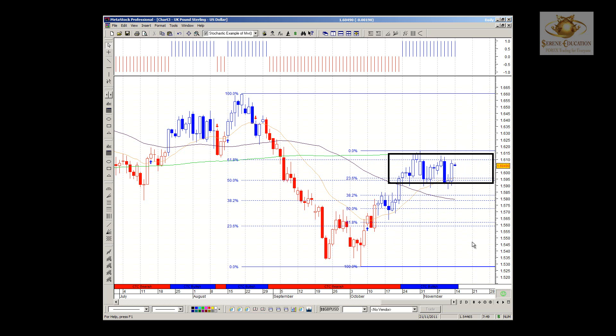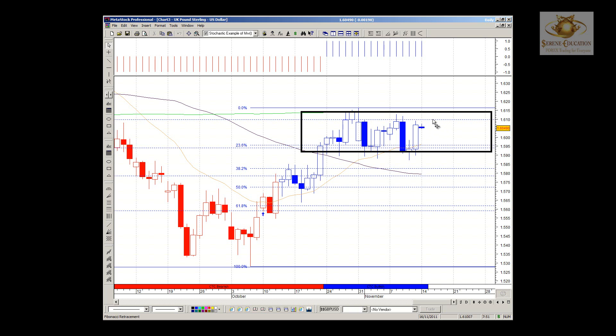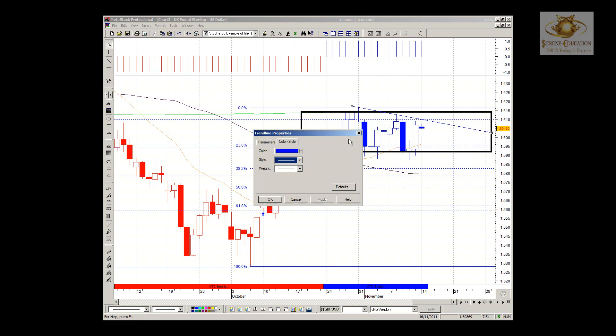We need to see a break of either side of that range for confirmation of trend direction. At the moment we're just bouncing higher but on the underside of the institution moving average. A break lower would see a failure of this consolidation to the upside and we could be looking back to the downside. 1.5950 is a very strong support and we have resistance at the 1.6100 mark, which is the 61.8 Fib retracement area. You can also notice price action is forming lower swing highs, so ideally we want to see that trend being breached.